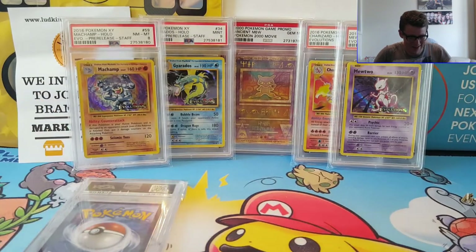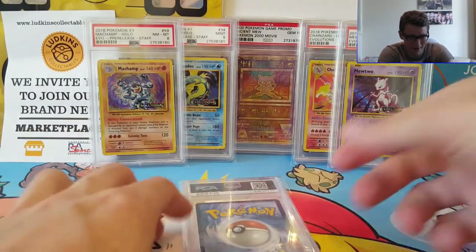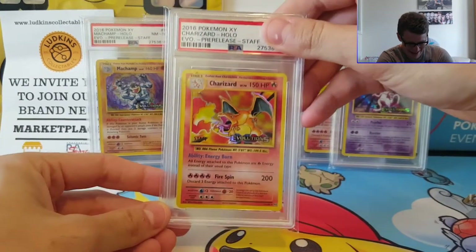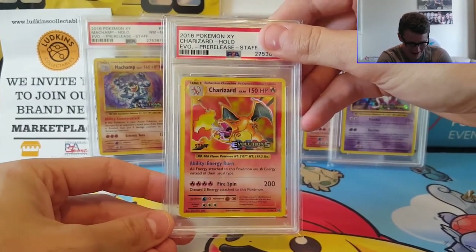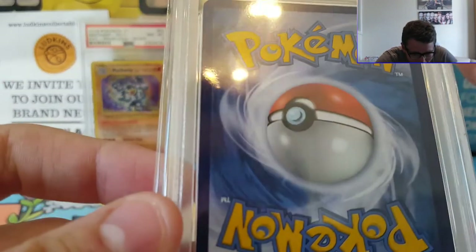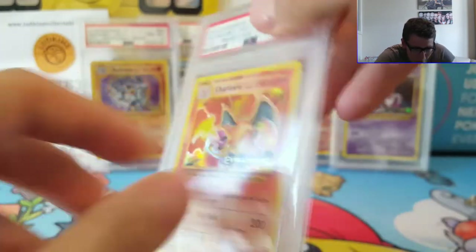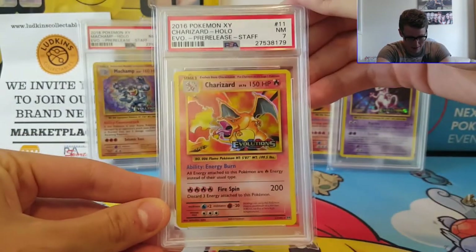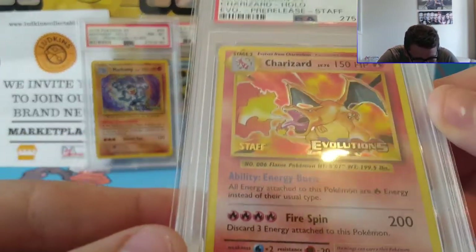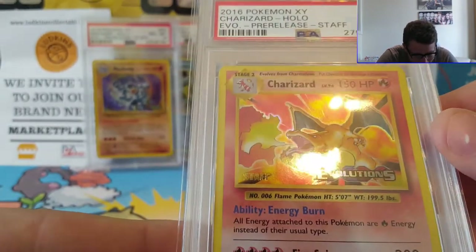Now it all comes down to this. I know someone who's very interested in what grade this is going to get — Mark — he's got his eye on this Charizard. Just holding this card is amazing. Let's see what the grade is on the staff Charizard. Again, it's off-centred like crazy. I'd be happy with a 9 on this; if it gets a 9 that'll be a miracle. 3, 2, 1 — oh, a 7? No way! How would that get... is there scratches on it? I can see little tiny hollow scratches on the Charizard.